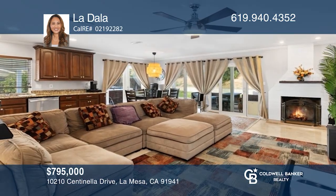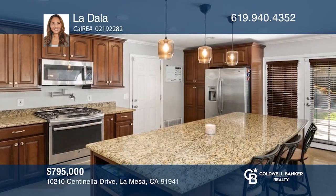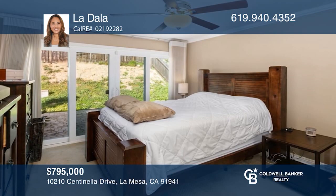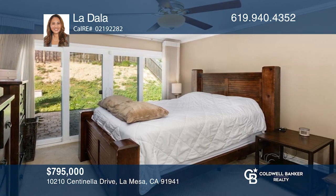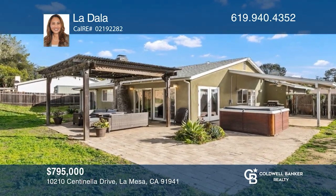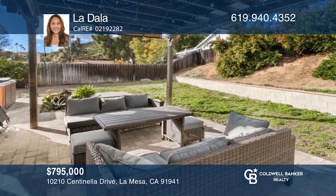Come enjoy an open-concept floor plan featuring a cozy fireplace, with French doors looking out to the huge backyard. The home features three bedrooms, a bonus room, two updated baths, a modern kitchen, travertine flooring, a backyard jacuzzi, and two patios to enjoy while watching the beautiful skies during dusk. For a private tour, call La Dalla.